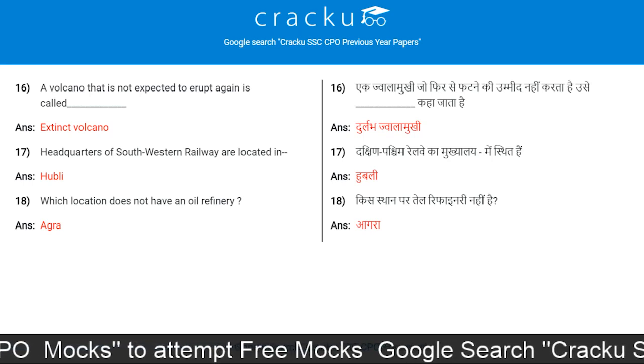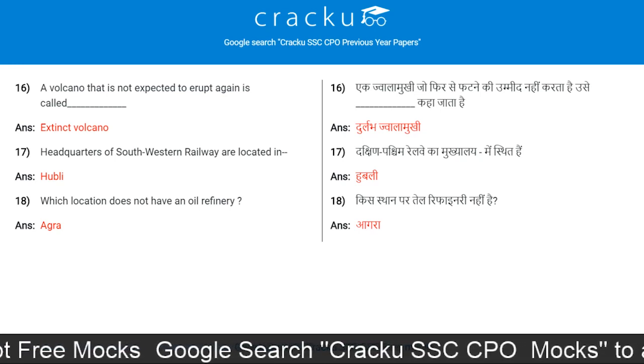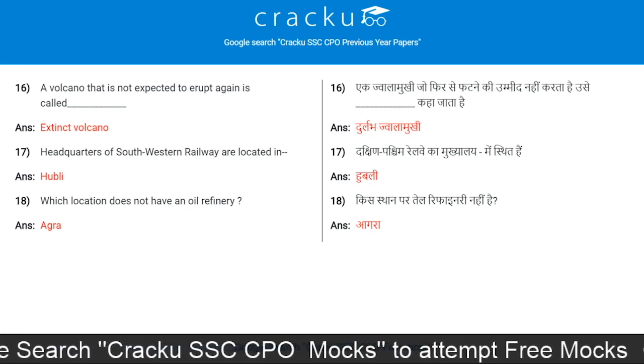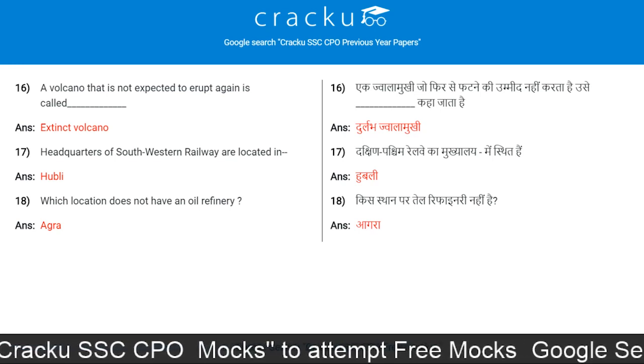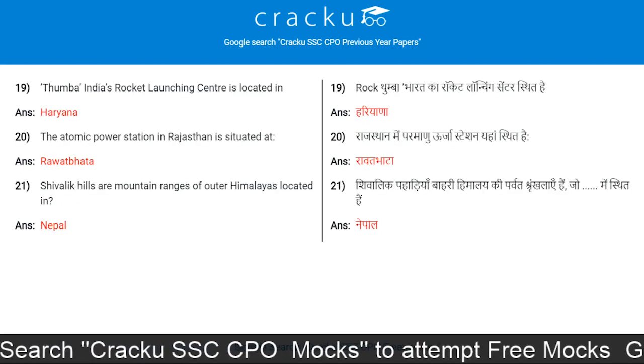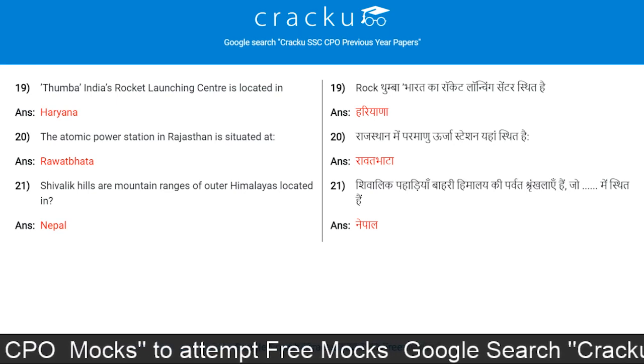A volcano which is not expected to erupt again is called an Extinct Volcano. Headquarters of South Western Railways are located in Hubli. Which location does not have an oil refinery? Agra.